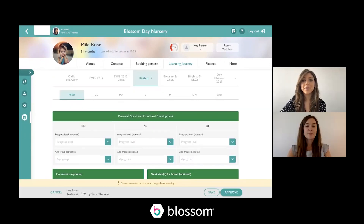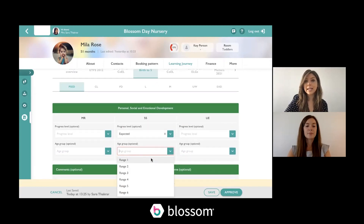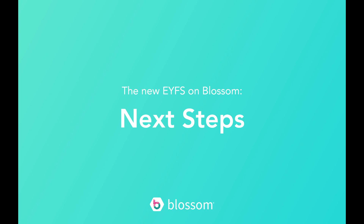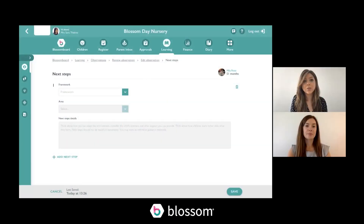On the Birth to Five formative report there aren't many changes — you're still able to update the progress level with the terminology you're familiar with, and you're able to select the Birth to Five Matters ranges, which we've updated. You can add your comments and next steps as usual. Now, a couple of small changes across the next steps feature — we know some of you may no longer be using next steps, or may be using them in a very different way. Blossom will still allow you to add next steps if you wish.